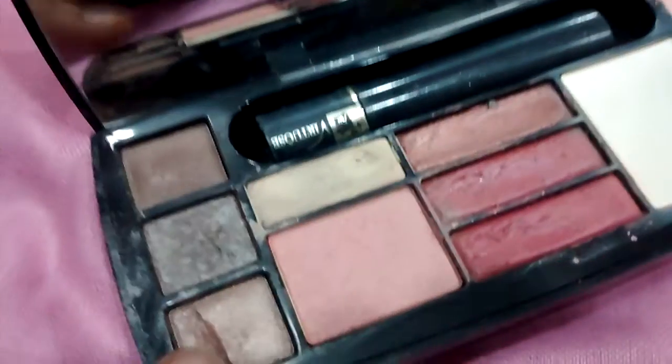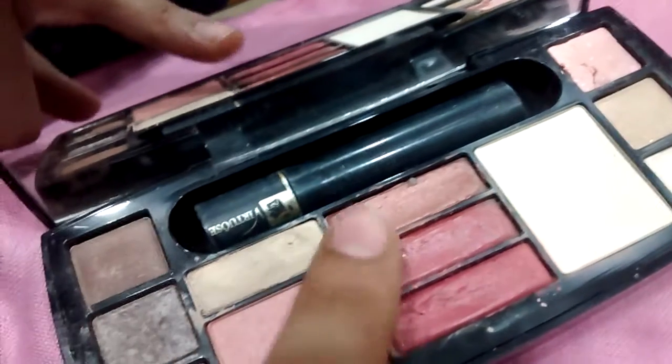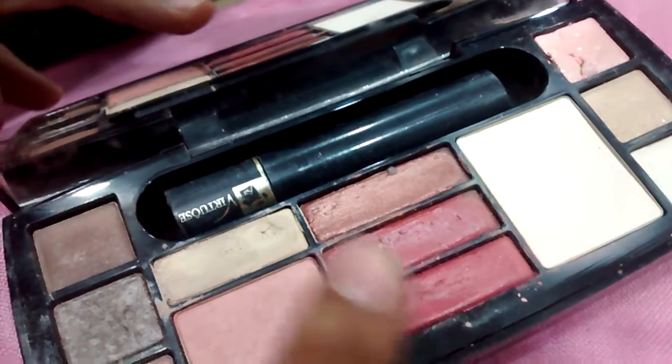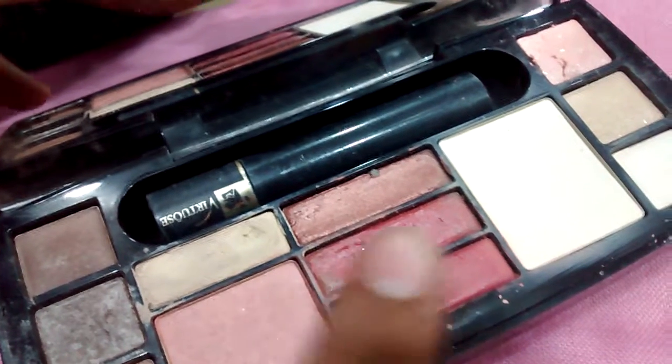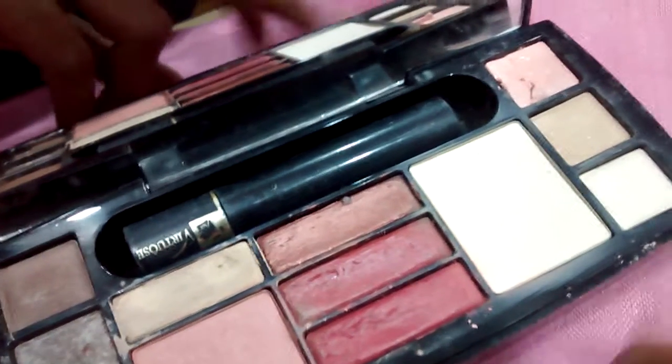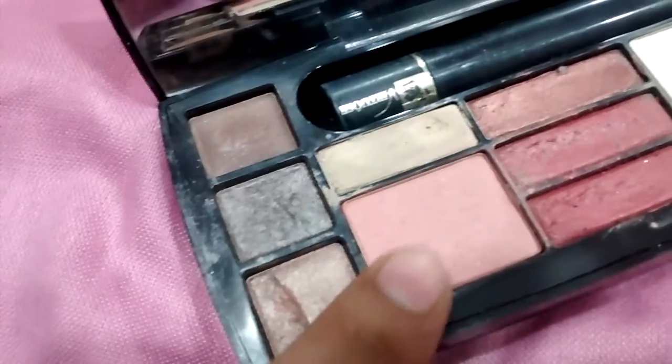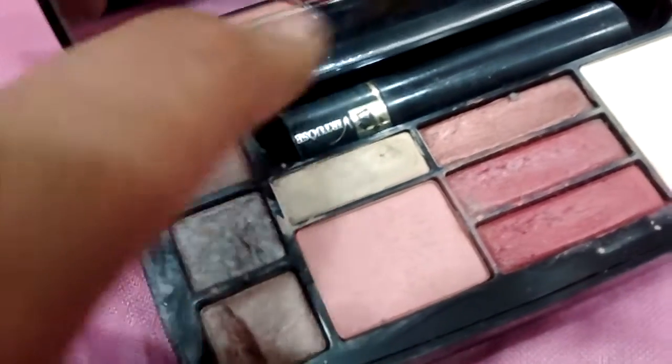It has already been shattered — I'm really sorry, I've dropped it so many times. Apart from that, it has three beautiful lip colors: a brown shade and two pink ones. These two are really beautiful. And a compact powder, of course. It has a blush as well as a concealer. And a beautiful mascara.